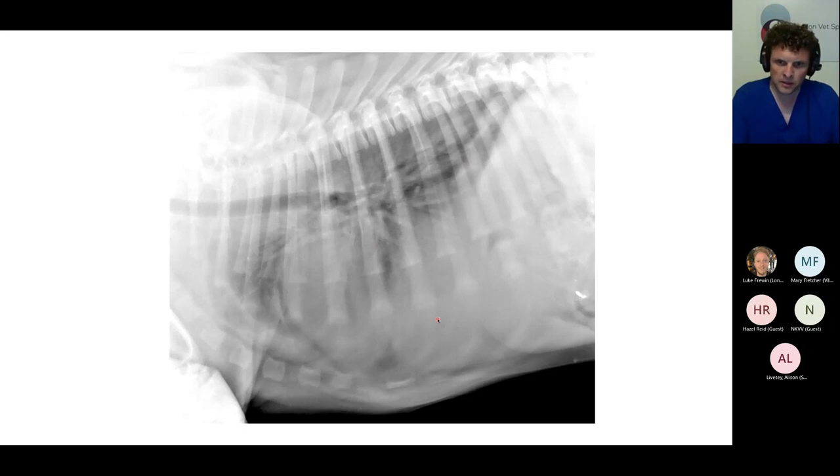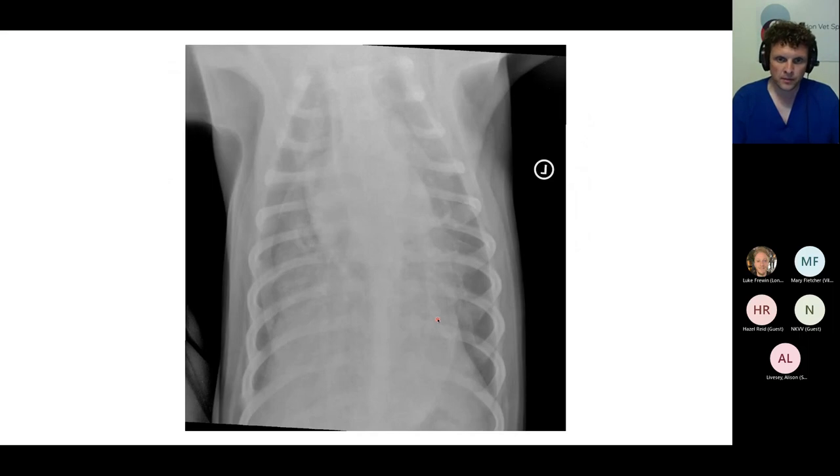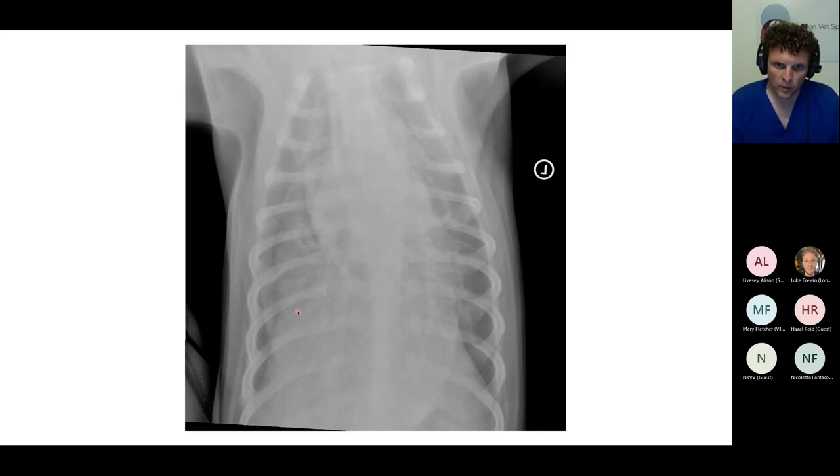On the dorsal ventral view, one of the most striking things is how tricky it is to see the cardiac silhouette and the margins of the diaphragm. We have this increase in soft tissue opacity in the mid thorax, which most likely represents the cardiac silhouette, but it's really difficult to make it out. The margins of the cardiac silhouette, particularly towards the apex, are very effaced. We can see the lateral margins of the diaphragm, but as we move towards the mid thorax it's very difficult to make out where the diaphragm starts and ends.